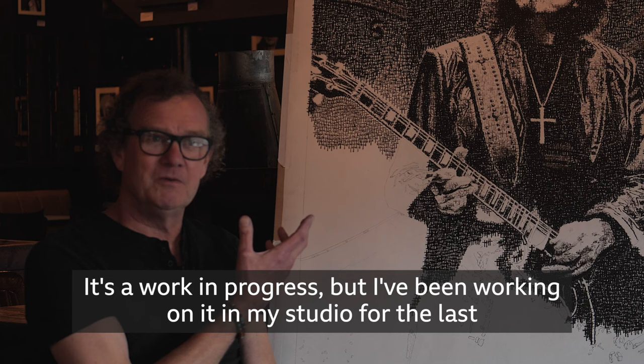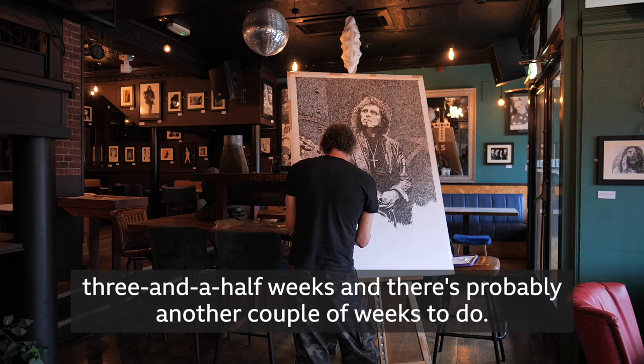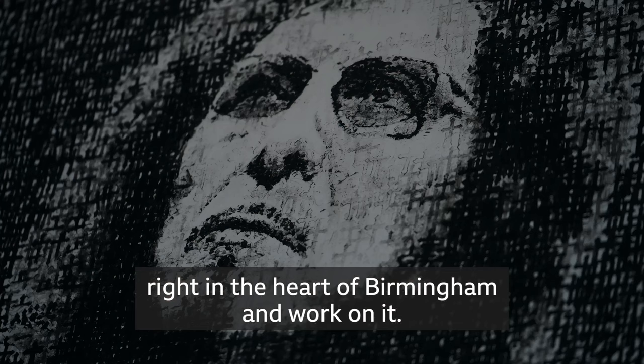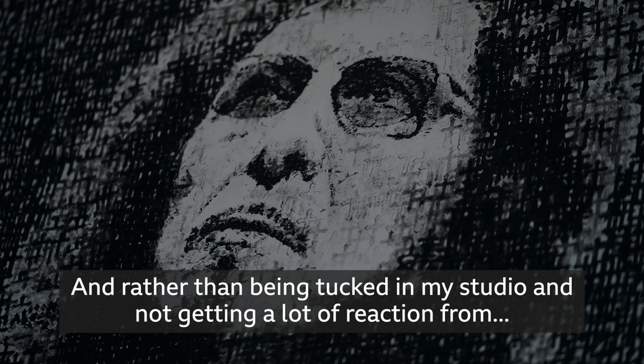I'm a big fan anyway so that helps as well. It's a work in progress but I've been working on it in my studio for the last three and a half weeks and there's probably another couple of weeks to do, but it's been brilliant to bring it into this fantastic independent venue right in the heart of Birmingham.